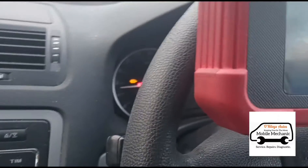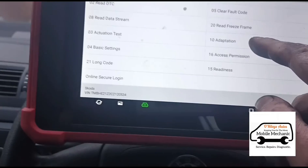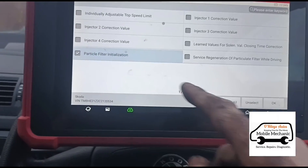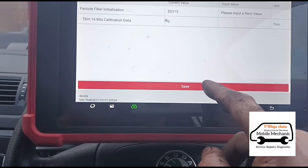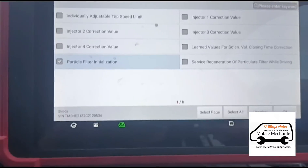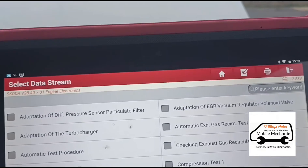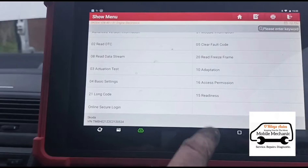We're going to turn the engine off, put the ignition on, and go into adaptations — particle filter initialization. Now that's done and finished correctly. We'll go back to the codes, clear them — codes are now cleared.